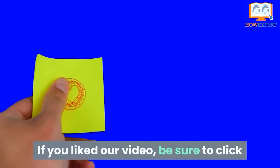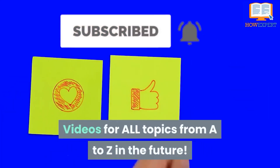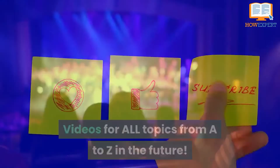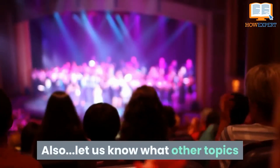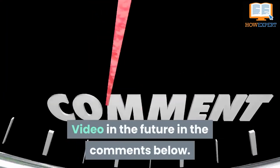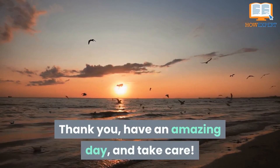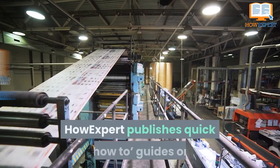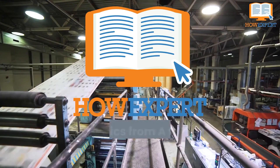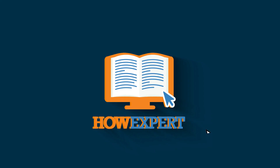If you liked our video, be sure to click like and subscribe for more HowExpert Top 10 videos for all topics from A to Z in the future. Also, let us know what other topics you want us to do a HowExpert Top 10 video on in the comments below. Thank you, have an amazing day, and take care. HowExpert publishes quick how-to guides on all topics from A to Z by everyday experts. Visit HowExpert.com to learn more.